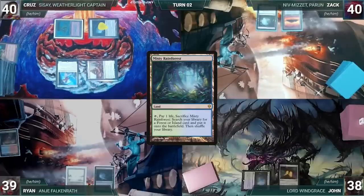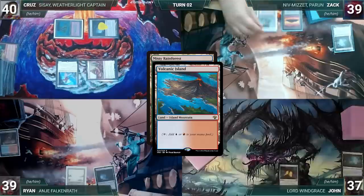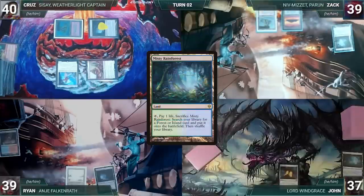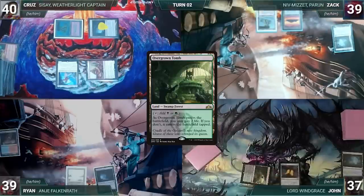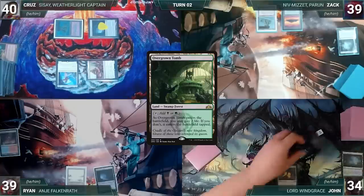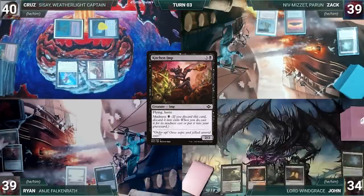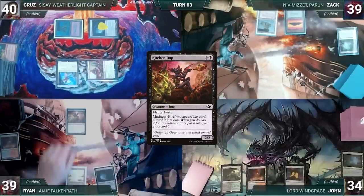The turn moves to John. During his upkeep, John loses his Mana Crypt roll and takes 3 damage. He draws, plays Scalding Tarn, and passes. Ryan draws, does nothing, and moves to his end step. He discards Kitchen Imp to hand size — the Imp's Madness ability triggers and Ryan casts Kitchen Imp for its Madness cost. He ends his turn.